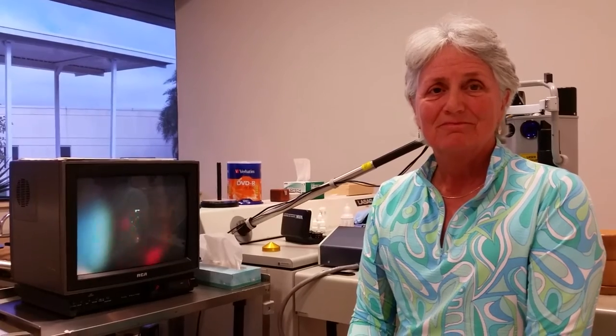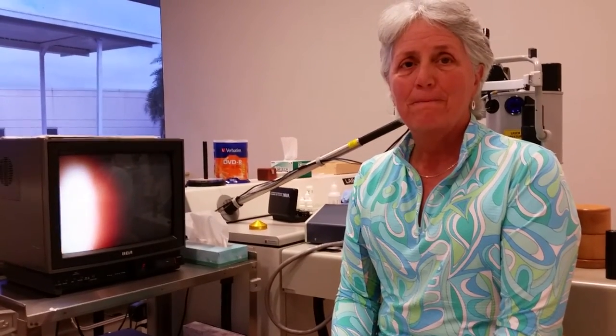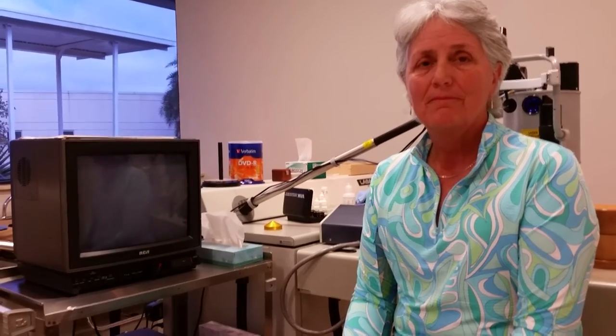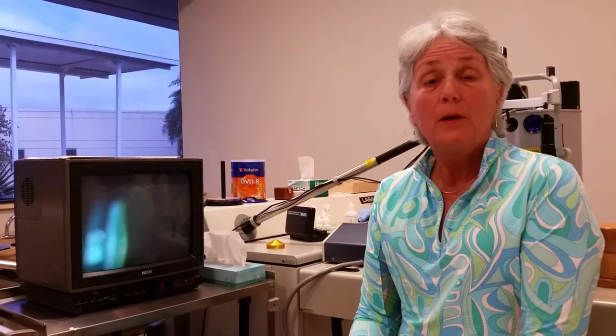I always emphasize to patients that the end result depends on what the patient's expectations are and what we start with. Floaters can vary from just a little piece of lint that you see against a clear background to something that really obscures an object that you look at. Yours was somewhere in between. But you have a great smart mind working very fast, and it was extremely annoying for you, correct? Well, it was more than annoying.